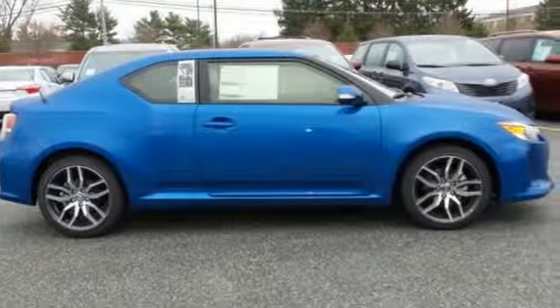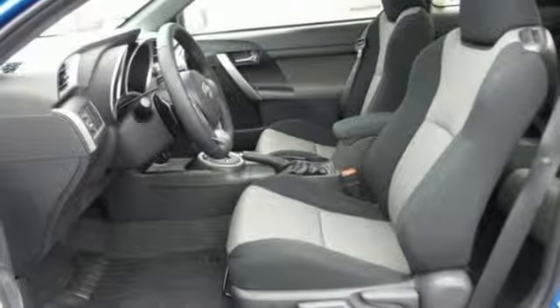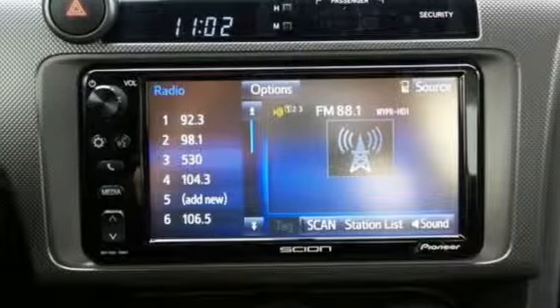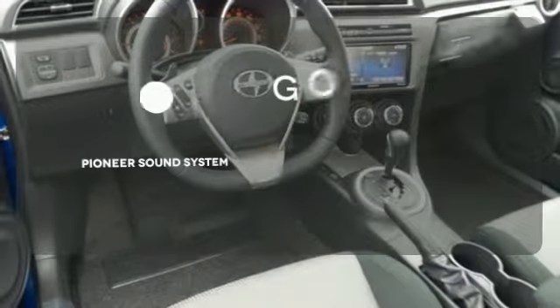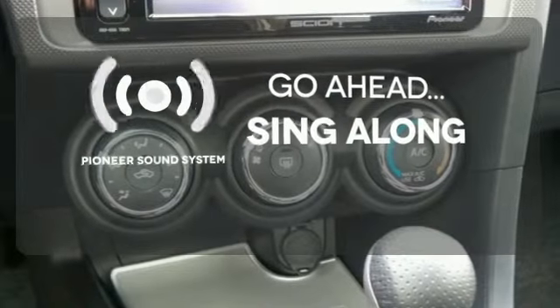This talented TC is a breath of fresh air with standard features including a panoramic moonroof, a touchscreen audio display, Bluetooth, an auxiliary audio input, and smart key with push-button start. The soundtrack to your life comes through crystal clear with the premium Pioneer sound system.